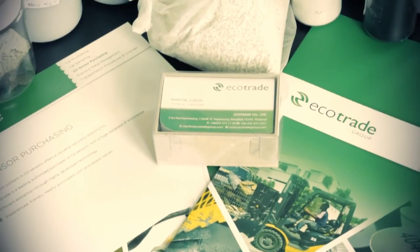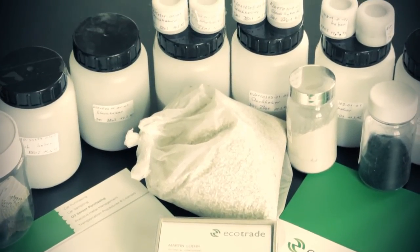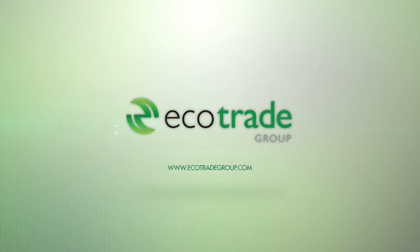Should you have any other questions about O2 sensors or about the Ecotrade Group, our in-house specialists are always available for consultation and assistance. Ecotrade Group — www.ecotradegroup.com.